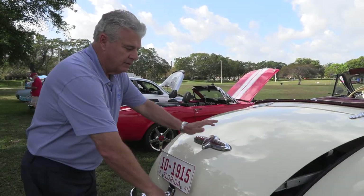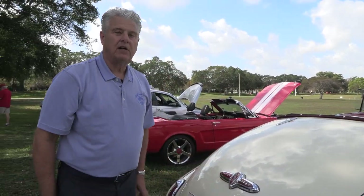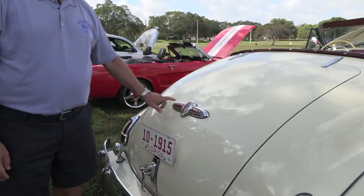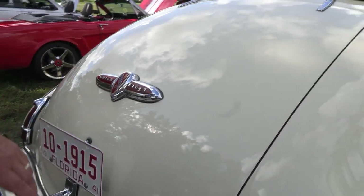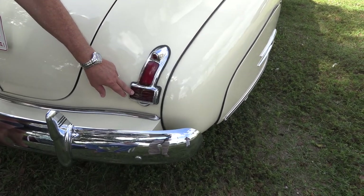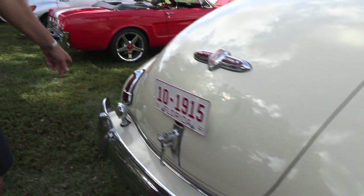Buick did a lot of things to push safety in 1940 and 1941. In 1940, each turn signal light would illuminate depending on direction. In 1941, they changed it so the lens has an arrow in it — when the turn signal activates, it flashes with an arrow pointing right or left accordingly.